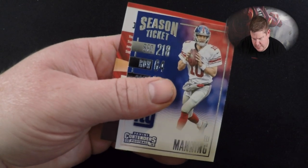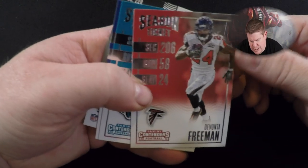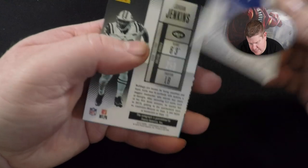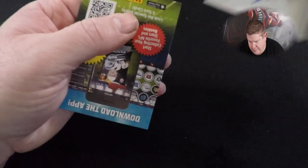Drew Brees, Eli Manning. There's no particular card I'm only looking for in this box — I just wanted to see what I'd get. I bought the 2018 box and the 2016 box; the 2017 box was way too expensive for my taste. Robert Griffin III, Devante Freeman, Alan Robinson, Odell Beckham. Jordan Jenkins autograph rookie card!